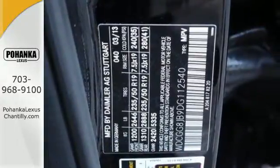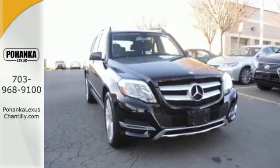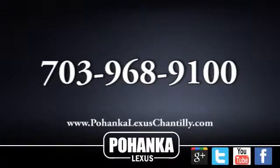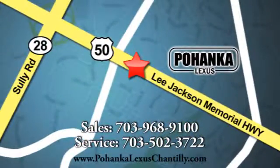Enjoy the fresh cabin and refreshing fuel efficiency of this luxury crossover today. Call us now for more information on this vehicle or visit today. We're conveniently located at 13909 Lee Jackson Memorial Highway in Chantilly.